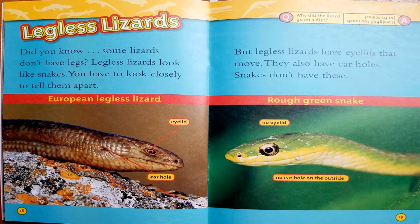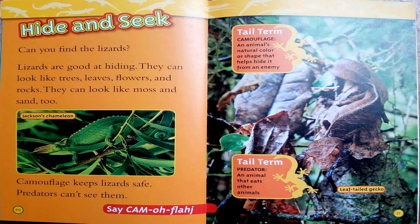Legless lizards. Did you know some lizards don't have legs? Legless lizards look like snakes. You have to look closely to tell them apart. But legless lizards have eyelids that move, and they also have ear holes. Snakes don't have these. Why did the lizard go on a diet? It weighed too much for its scales.